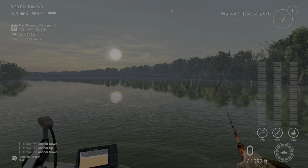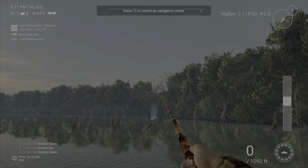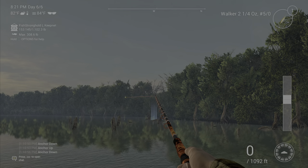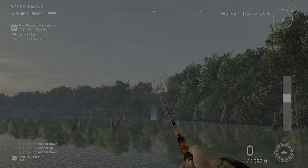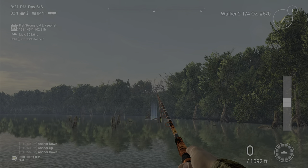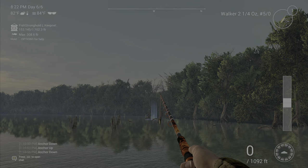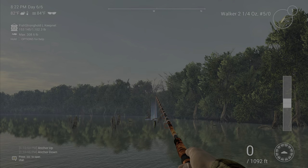Any top water lure is going to work really well, whether it be a walker or a frog pop. Those two in particular from size three out to five out work really good for the shoal bass. You're going to cast right in the back here anywhere and bring it all the way to the boat. Also, bass jigs work pretty well too.